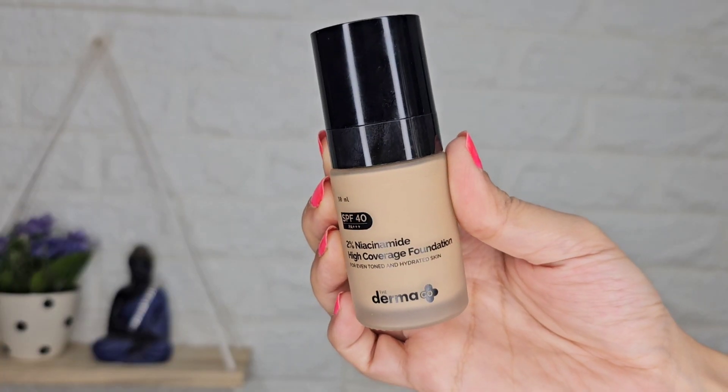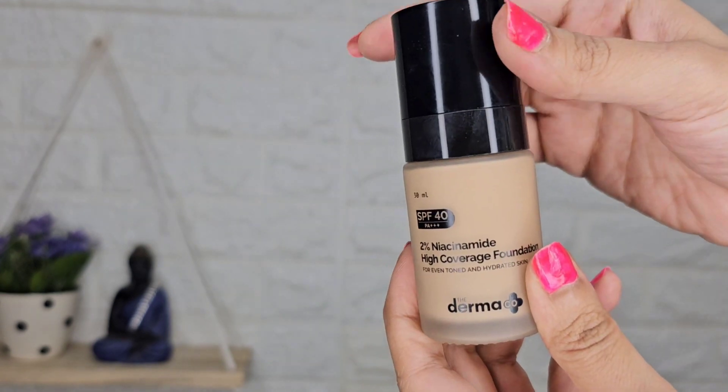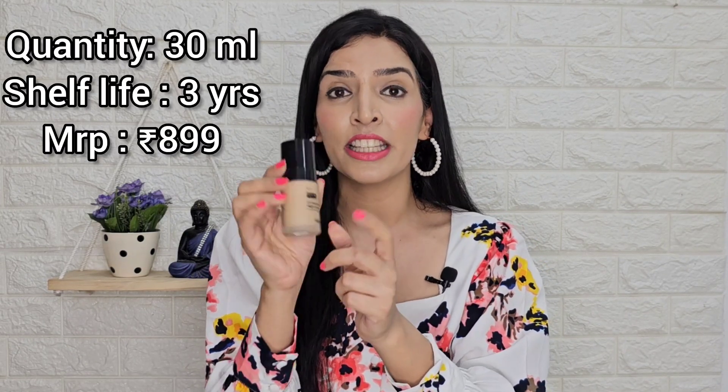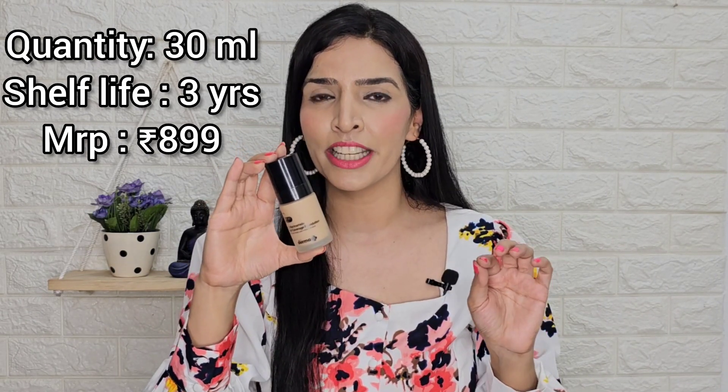This foundation comes in cardboard packaging with the product in a glass bottle — the bottom part is glass and it has a plastic top. It's a pump system, so you can pump out exactly the amount you need, and the pump can be removed, so wastage is very low. Overall, I think the packaging is good. It comes in a quantity of 30ml and has a shelf life of 3 years.